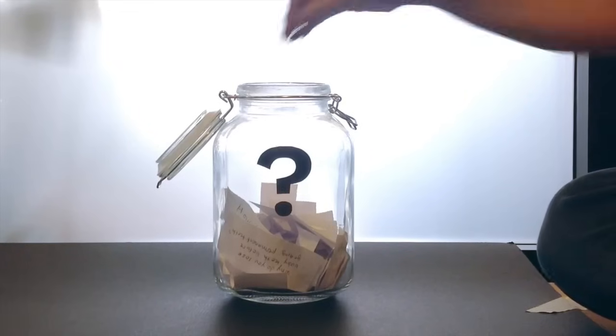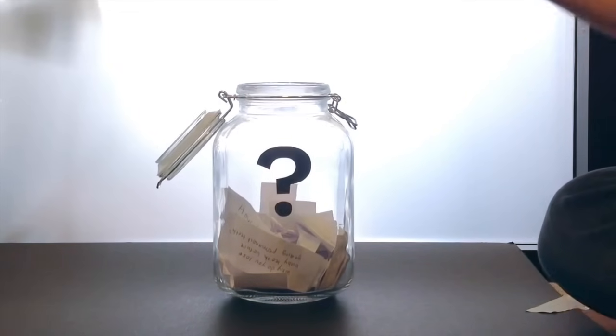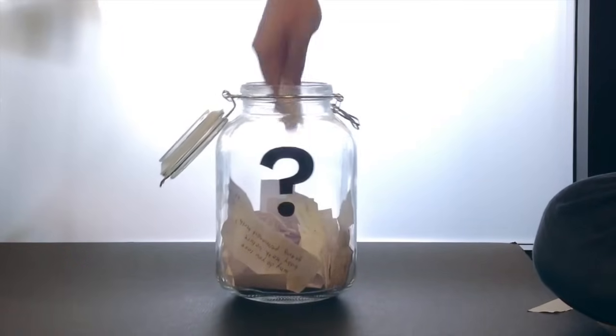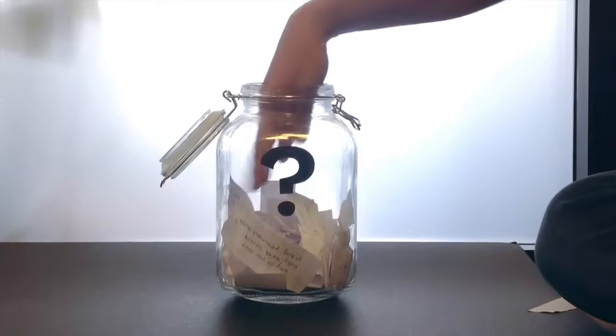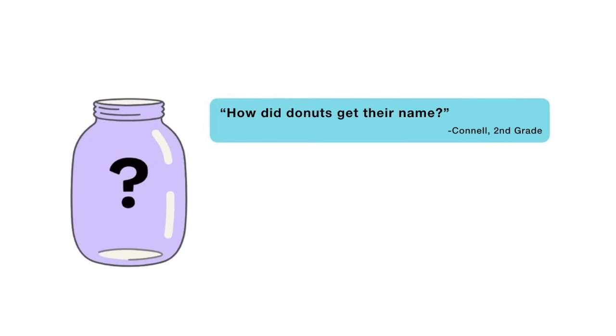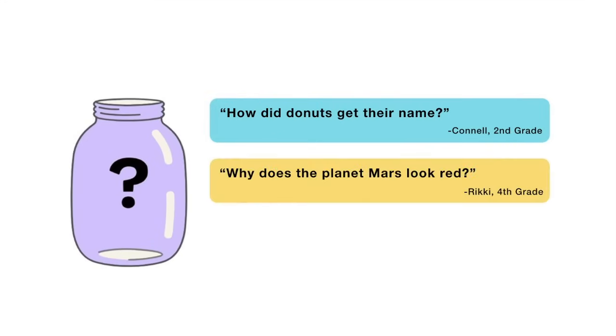Thanks, Jack, for asking that question. Now, for next week, I reached into my question jar and found three questions I'm thinking about answering. When this video is done playing, you'll get to vote on one. You can choose from: how do donuts get their name, why does the planet Mars look red, and why is the sky blue? Submit your vote when the video is over — I want to hear from all of you watching. Remember, there are mysteries all around you. Have fun and stay curious.